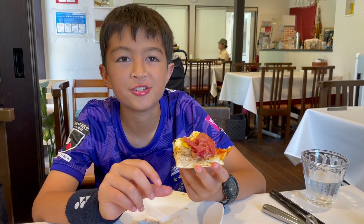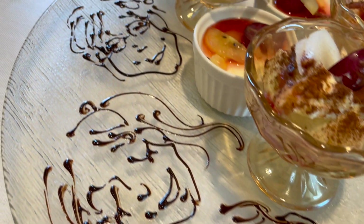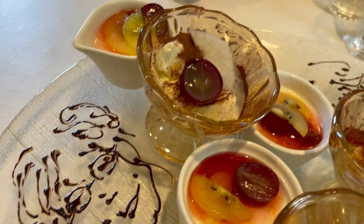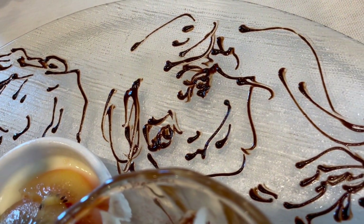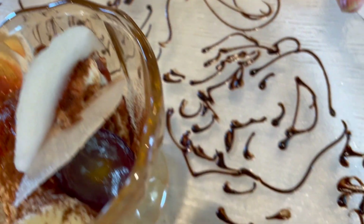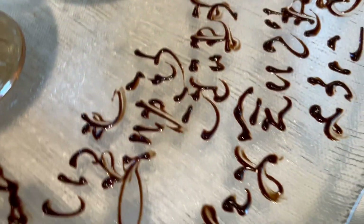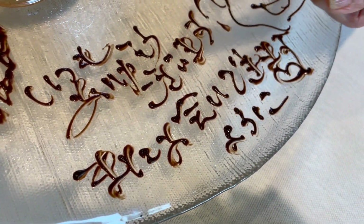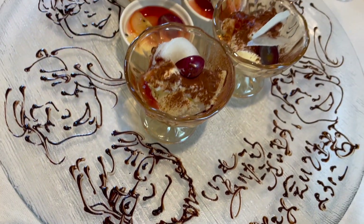When our dessert arrived, I was in for yet another surprise. Our dishes were delivered on a decorated glass plate. On closer inspection, I realised that the kitchen had drawn chocolate pictures of everyone sitting at the table. The likeness was amazing. I recognised everyone on the plate and was happy they gave my face a really big smile.